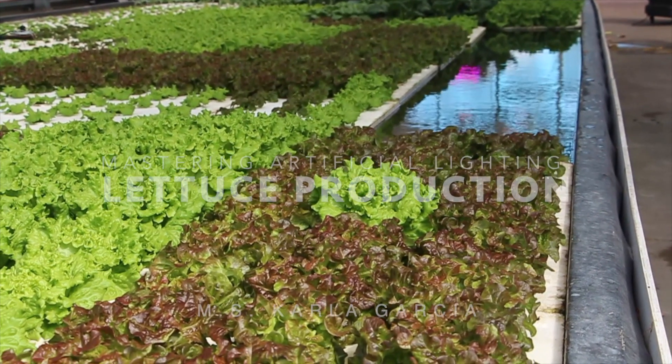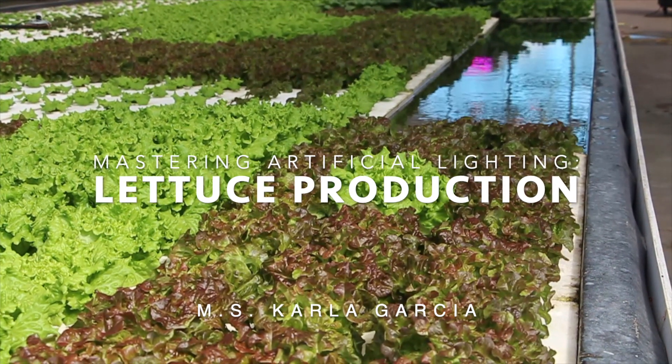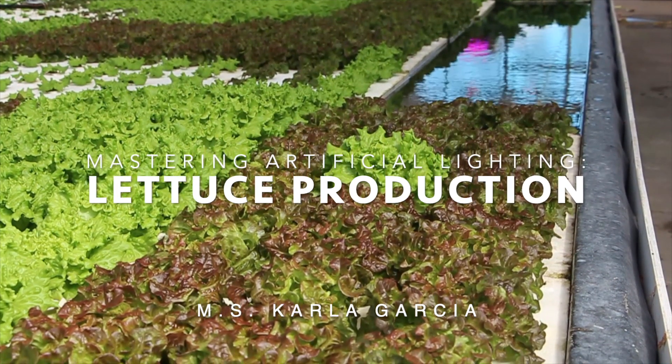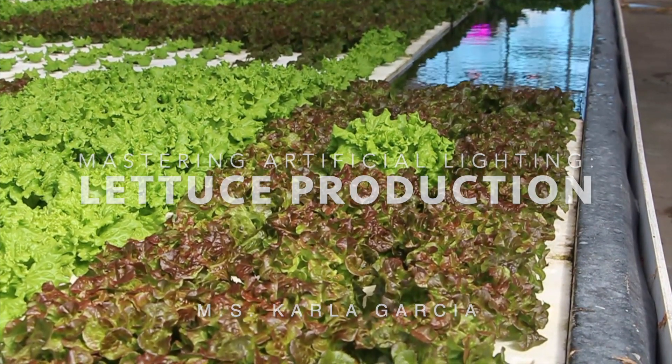Hello, welcome to another video in Hort Americas TV. This time, we will try to quickly explain very helpful information for lettuce production under artificial lighting. This is Carla Garcia, Hort Americas Technical Service. Please join me today in this video called Management of Artificial Lighting in lettuce production.